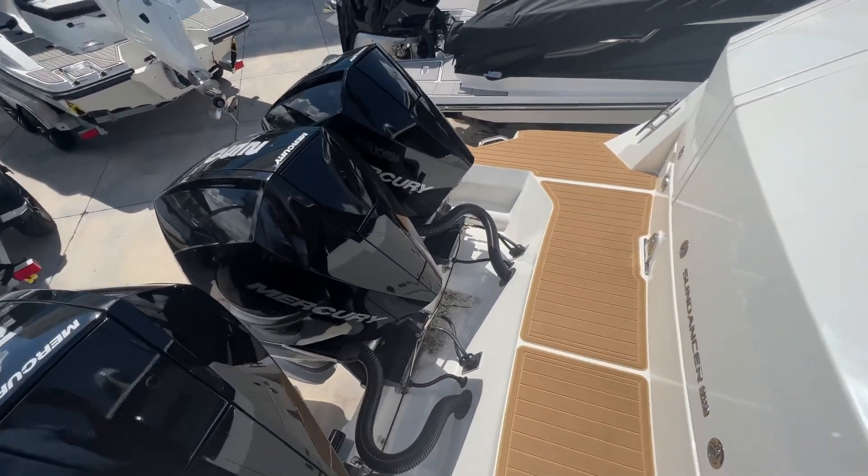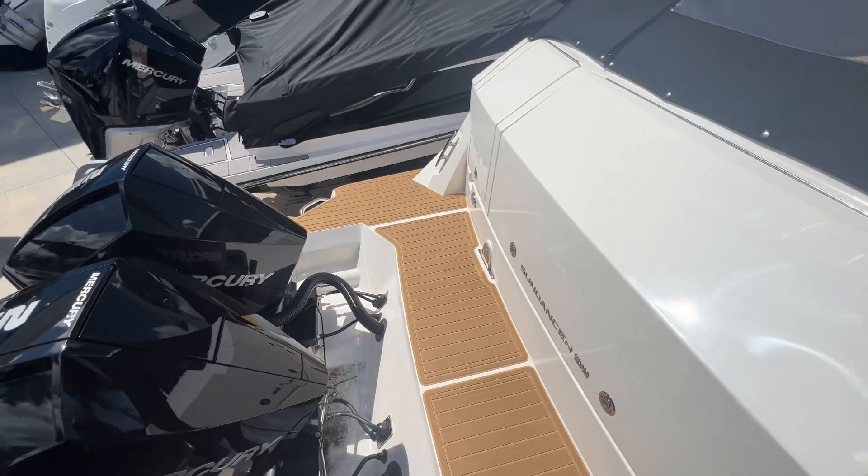Hi, it's Justin Costello with MarineMax Pompano Beach, showing you a brand new Sea Ray 320 Sun Dancer outboard coupe model.